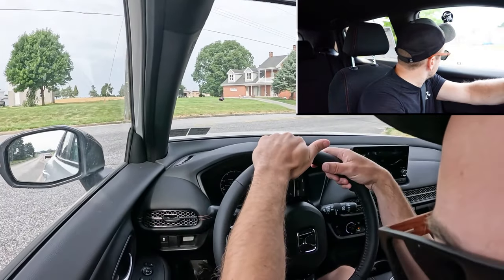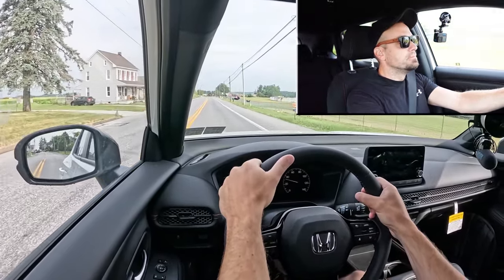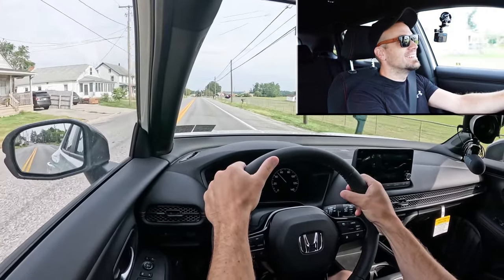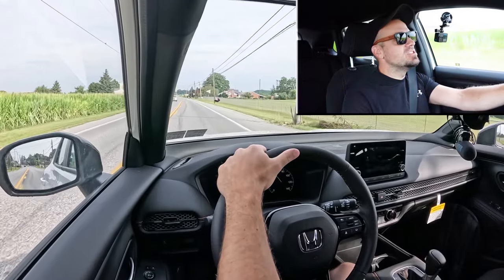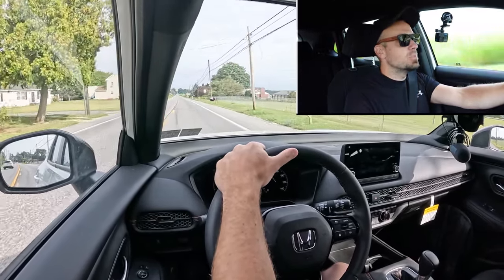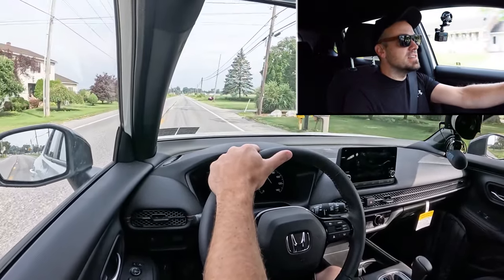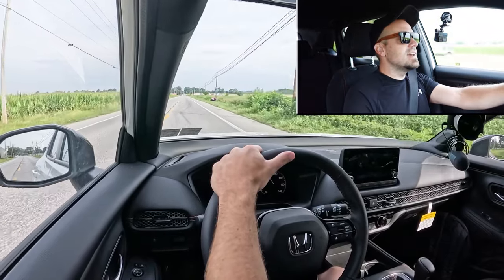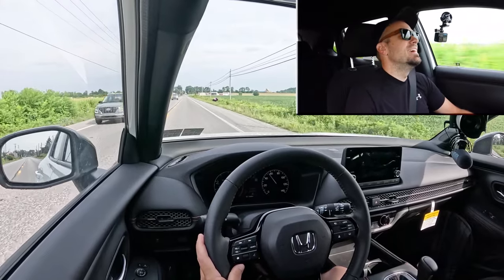Let's put the HRV to the test and see how quickly we can get it up to speed. We are in Sport driving mode — pulling out onto the highway. Wow, it's loud! It's holding the RPMs in the upper range, which is kind of nice for acceleration. It's not the quickest — 0-to-60 is 9.5 seconds — but it's really loud so it sounds like it's quick. It's definitely not the quickest out there, but it's not the worst either.